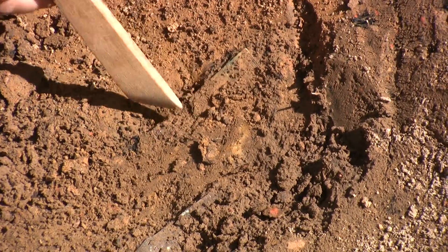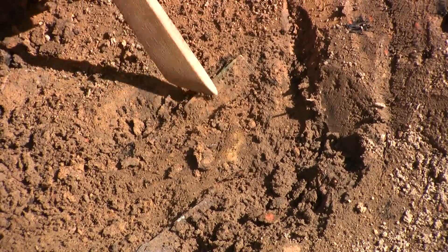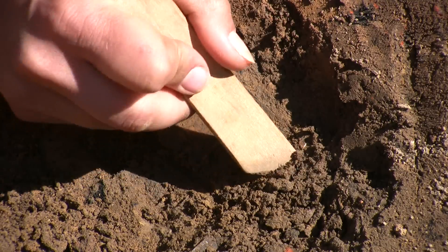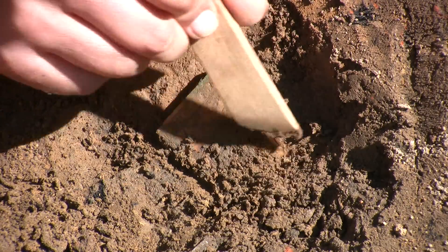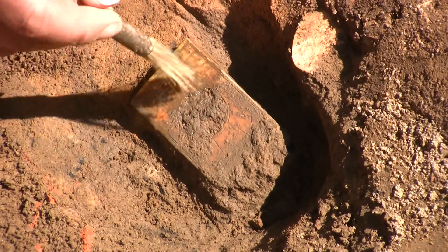There's one end of it. Is that a normal end? Yeah, it's broken. It looks like it's complete. Are they normally this small? Yeah, they're small. Wow. Let's fill in while we take it off.